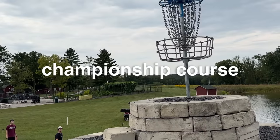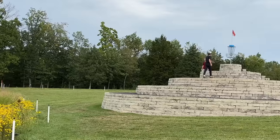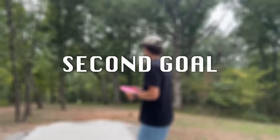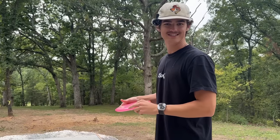I can say with confidence that the championship course is worth it. But the championship course has been around a while now, and it seems like every YouTuber and pro disc golfer has already come to play. None of them played the brand new Wild Times course. Let's set the course record. First shot on the new Wild Times course — let's get it.